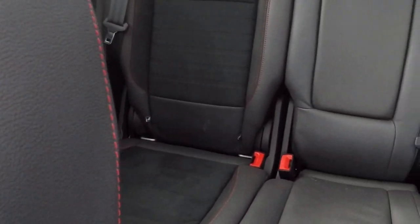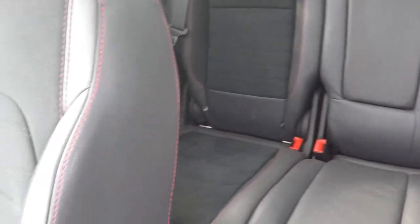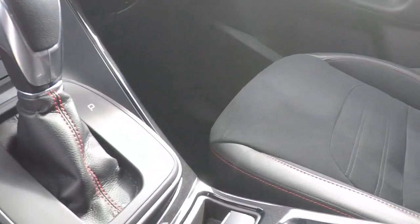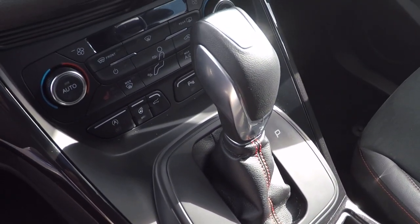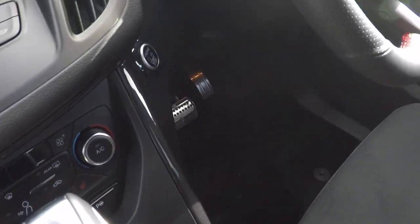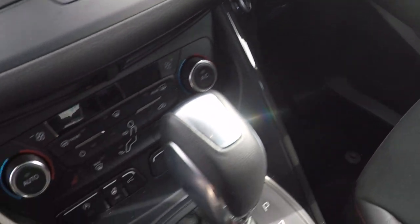Isofix child seat anchor points there in the back, aiding keeping babies, children and toddlers as safe as possible. Semi-automatic handbrake, 12 volt power supply. There's the PowerShift gearbox system, which can be used in a semi-automatic mode just by the paddles there behind the steering wheel.